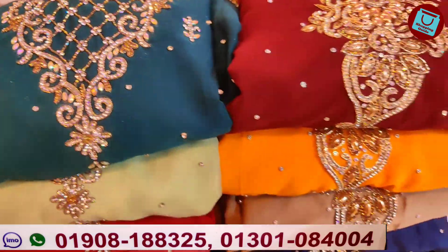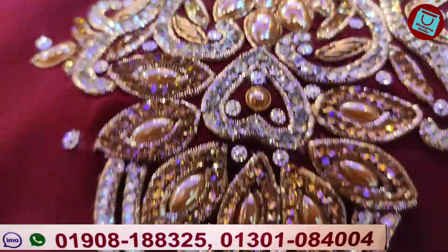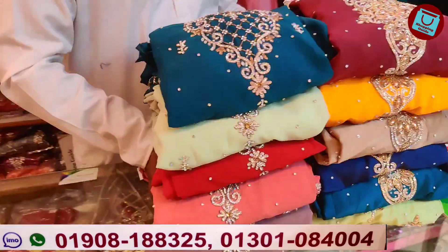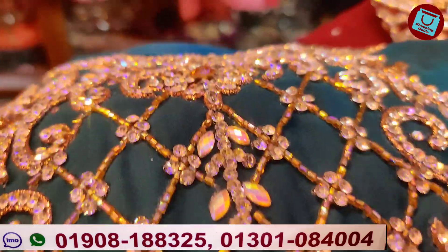Hello, welcome back to my channel. I'm going to show you the National Fashion Register. It's a very popular dress that is exclusive. It's a very nice dress that you can see. You can see the price of this collection.